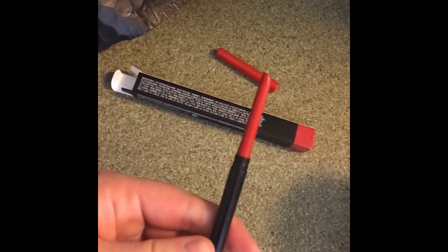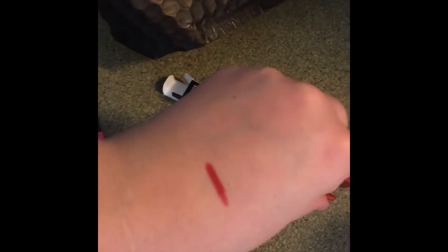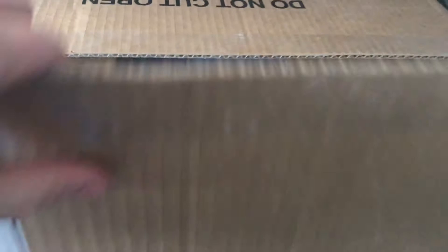Okay, so this is the product — just a red lip liner. Hey, my box from Bradley came in. So pumped.